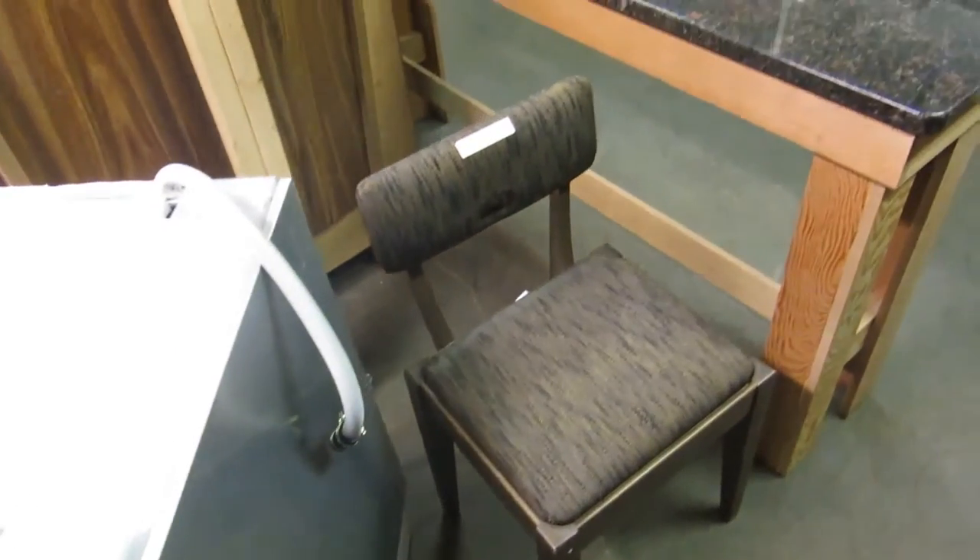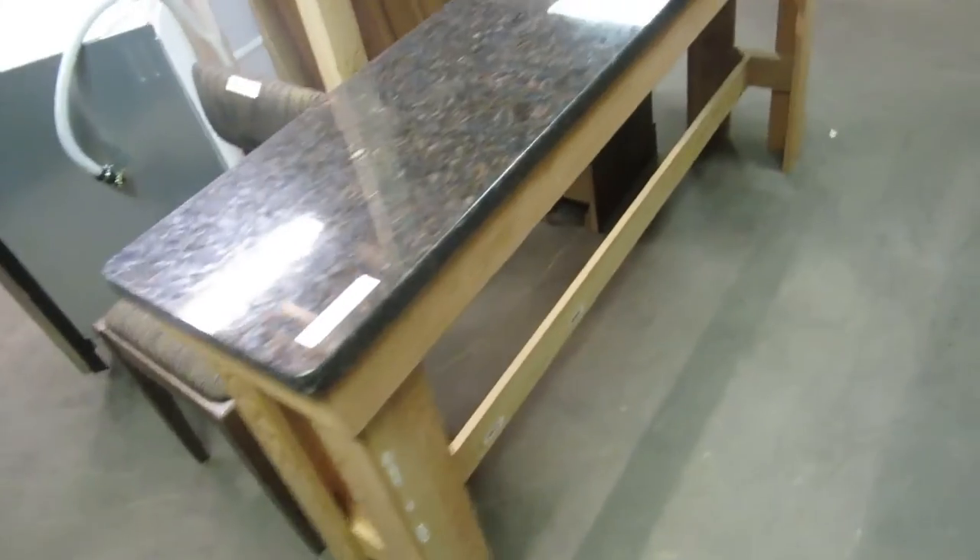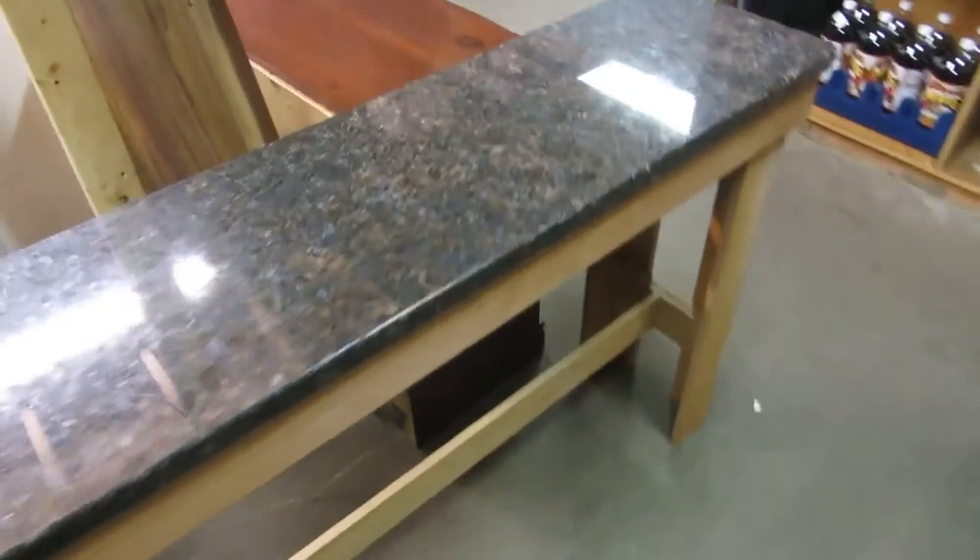And we've got a sewing chair. Oh, a granite — this is nice. Granite bar top, or whatever you want to use it for. You can put it in a bar, behind a couch in a basement, or the living room, do whatever you want with it. And we also have a dresser with the mirror — dresser and mirror.